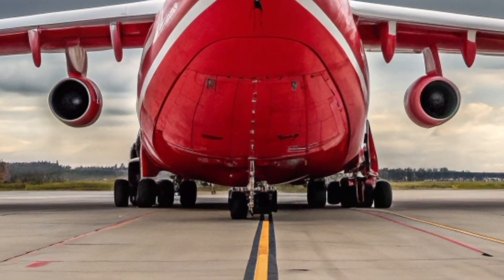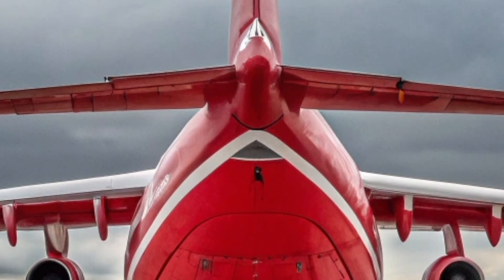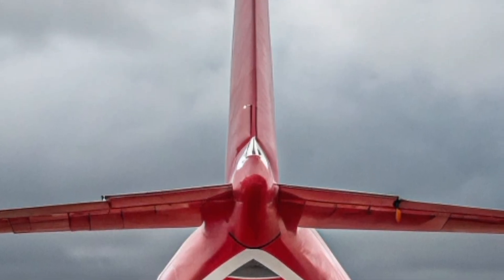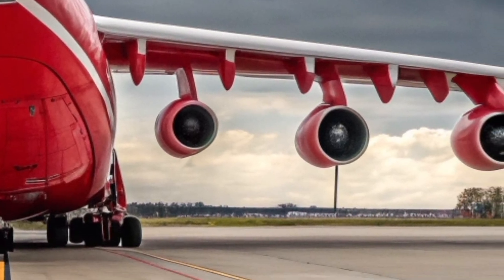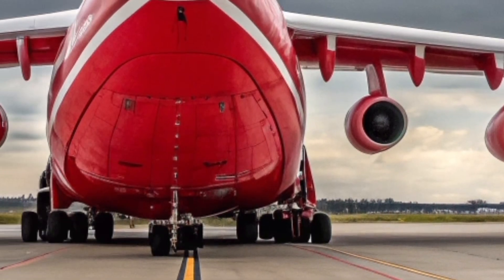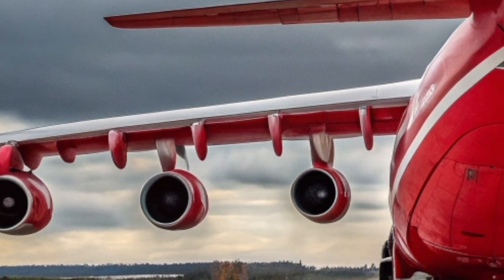Powering the An-225 are six high-thrust turbofan engines that deliver astonishing takeoff performance for an aircraft of its class. In a 2026 context, improved maintenance standards and modernized engine monitoring systems ensure greater reliability, efficiency, and operational safety during long-haul missions.